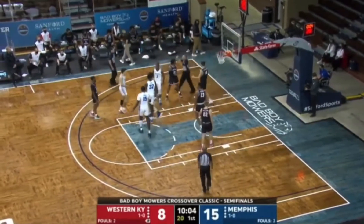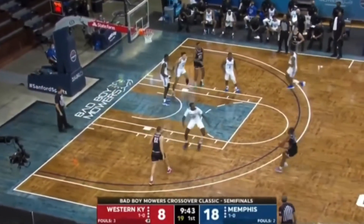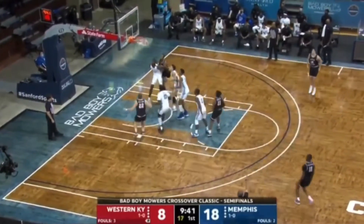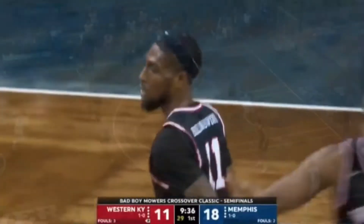And there's an and-one for Landers Nolley. Can't cash it in. Offensive rebound to Williams. Toppers have done a good job on the offensive glass, and that time it pays off — a triple for Tavion Hollingsworth.